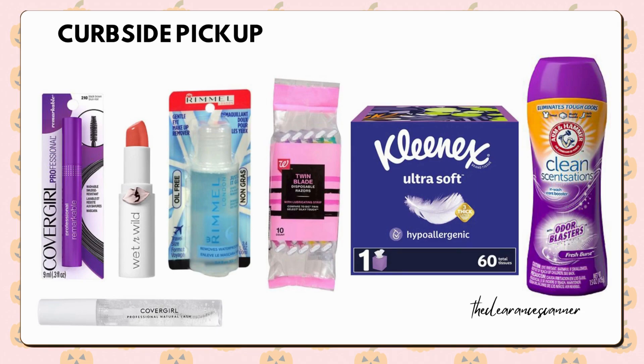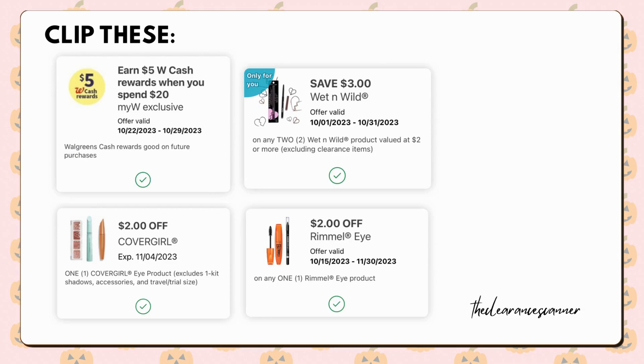One Arm & Hammer laundry product of your choice for $1.99. Two Wet n Wild Lipsticks on clearance online for $0.99 each. One Remil Eye Makeup Remover for $2.69. And finally, include one box of Kleenex for $2.49. The subtotal before tax amounts to $22.33. Clip the $2 CoverGirl Digital Coupon, the $3 off Wet n Wild Digital Coupon which will deduct $1.98, the $2 Remil Digital Coupon, and of course the Spend $20 Earn $5 Cash Rewards Digital Booster.